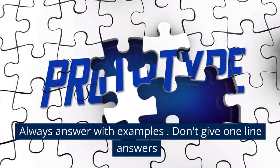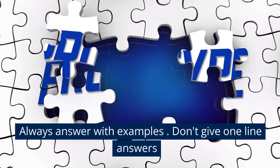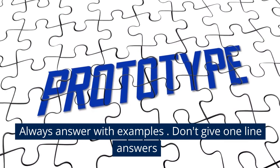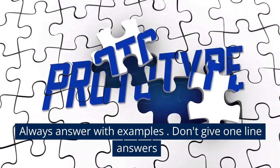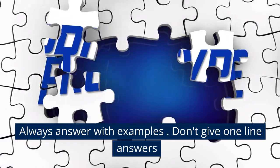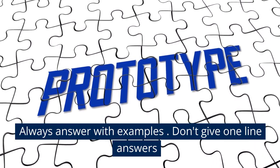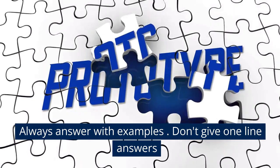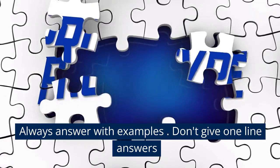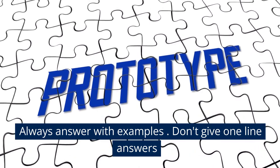When the interviewer asks you any question, please always answer with examples. This is the number one tip. Do not give one-line answers — if you do, you're giving them a chance to ask more questions, and this makes them feel you don't have enough knowledge. For example, if they ask about business analysis techniques, instead of just saying 'brainstorming, focus groups,' come up with a concrete example of how a brainstorming or focus group session would happen.